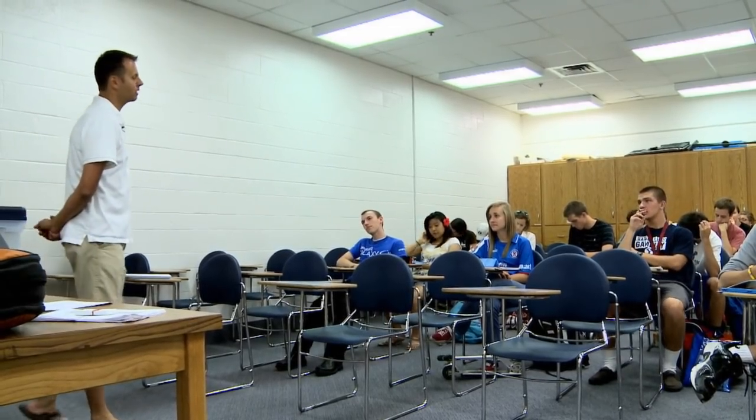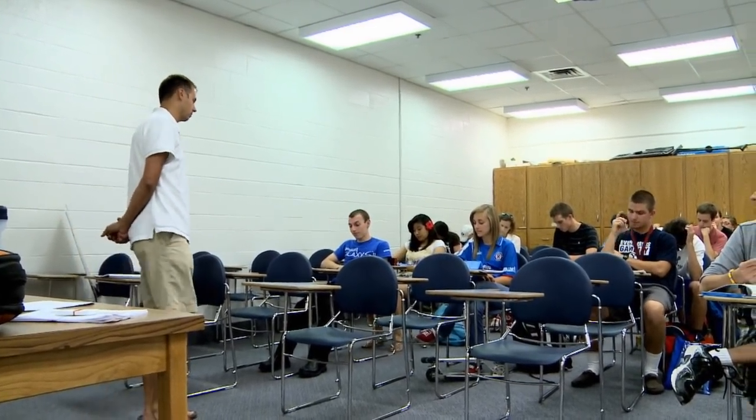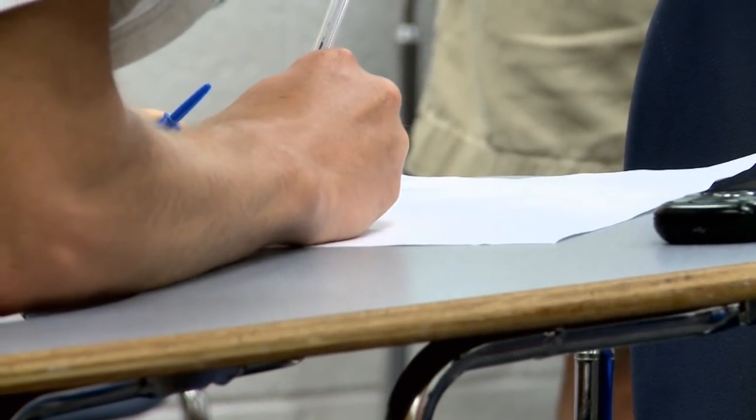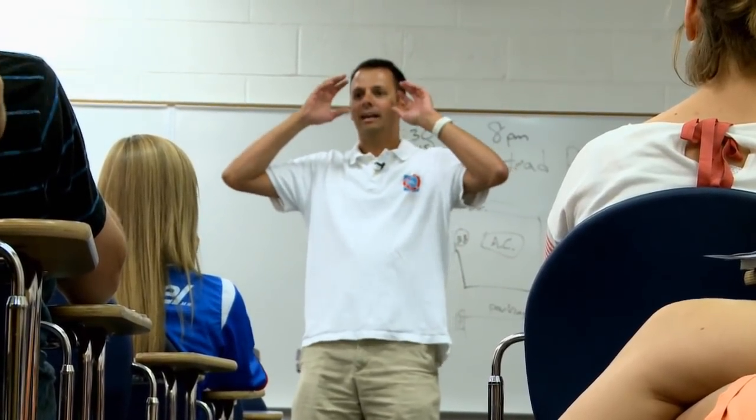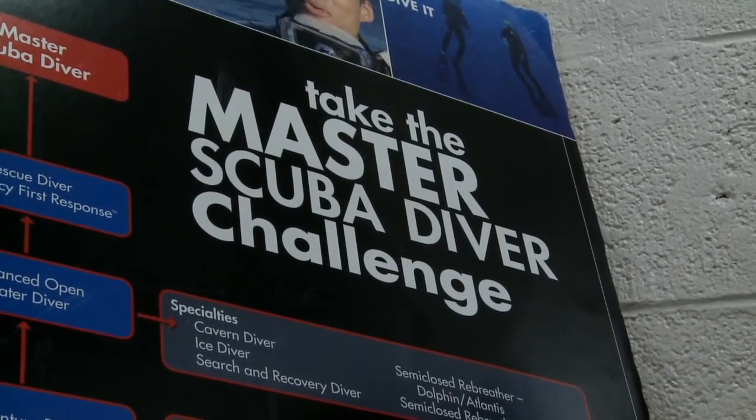This may look like a typical classroom — a room full of desks, students listening and taking notes, and a teacher up front lecturing. But I assure you, this class is anything but typical. This is the BYU Beginning Scuba Diving class.